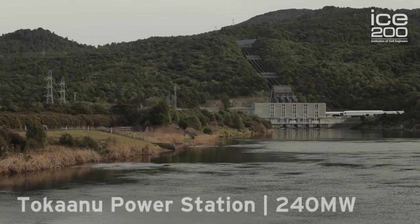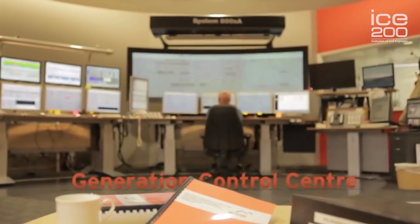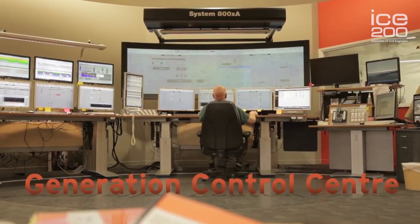The Tokanu Power Station is the brains of the operation and has a generation control team who work 24 hours a day, 7 days a week, running the entire power scheme as well as the power stations at Waikare Moana and Lake Tekapo in the South Island.